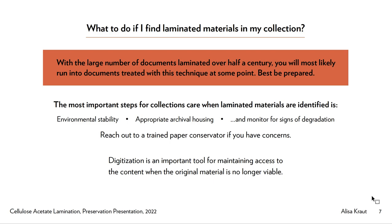The most important steps for collections care when laminated materials are identified are: to maintain environmental stability — this really can't be stressed enough; to ensure that the document has appropriate archival housing; and to monitor for signs of degradation. These key indicators and steps are really nothing new — it's what we've been talking about all semester. But it's important to stress because it can mean the difference between losing a document completely and being able to save it.